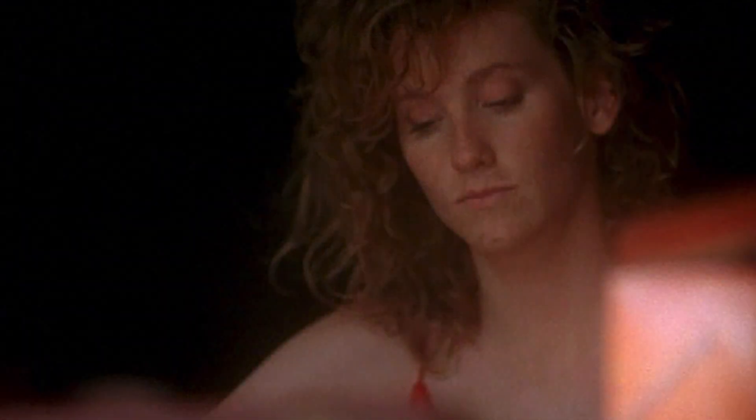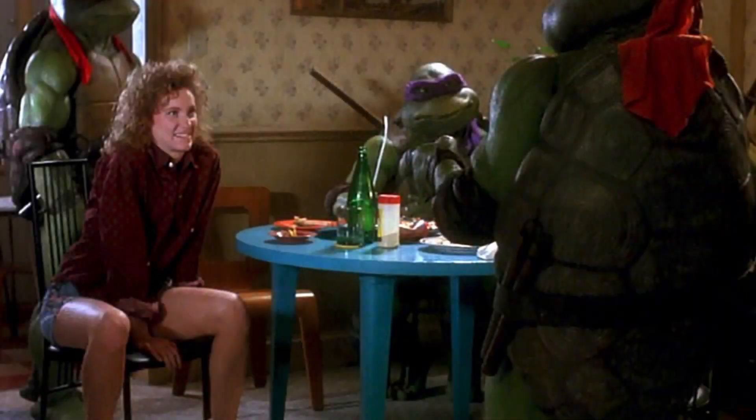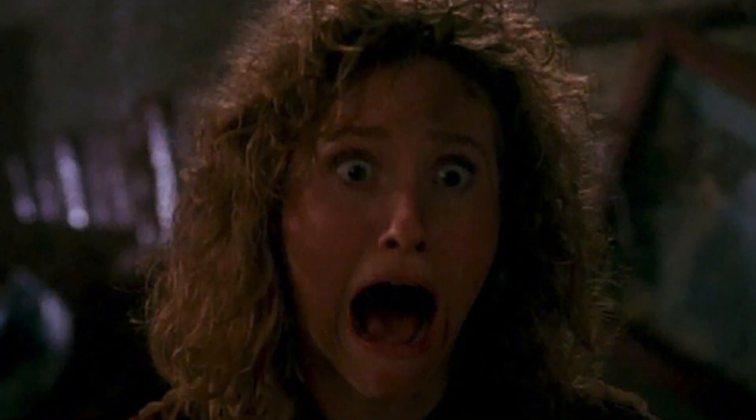I always liked Judith Hoag's take on the turtles' best buddy. She was a smart aleck and didn't constantly talk about needing to get her scoop. She actually seemed like an actual person trying to learn how to live her life now that it's filled with giant Ninja Turtles. It'd be pretty weird, don't you think?